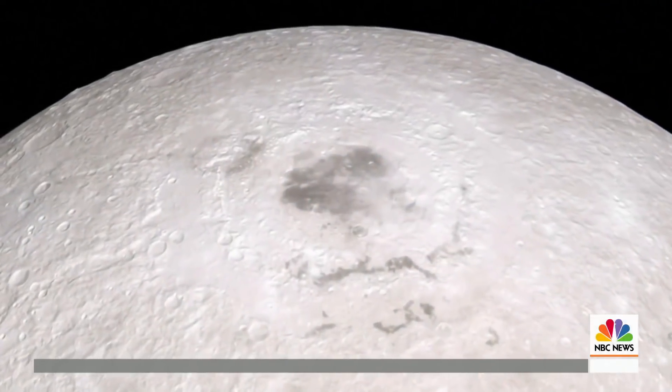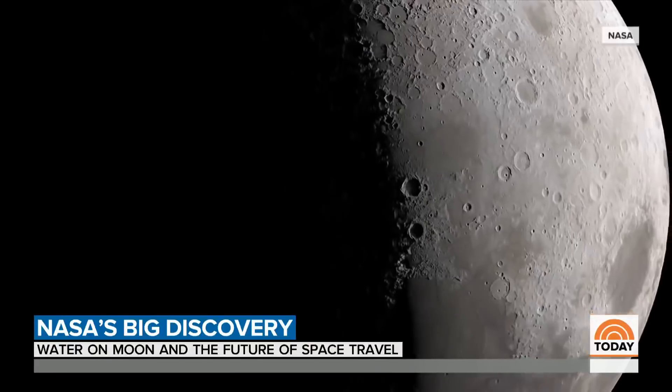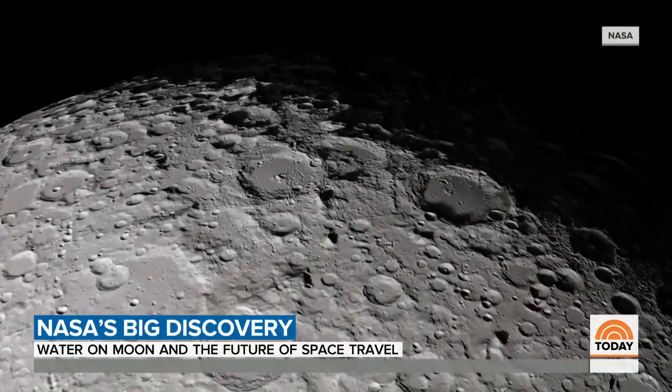Scientists had already discovered ice at the polar caps, but water spread across the rest of the moon would make it much easier for astronauts to live and work there. If you don't have to carry your own water, that makes it a lot easier because then you can carry other things. So using what's there at the moon is a really good strategy for us moving forward.